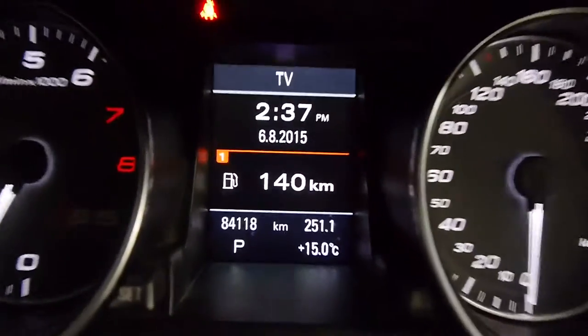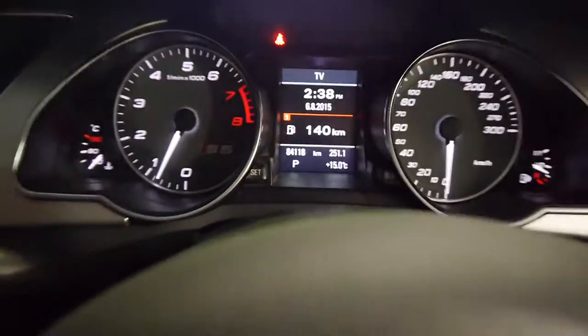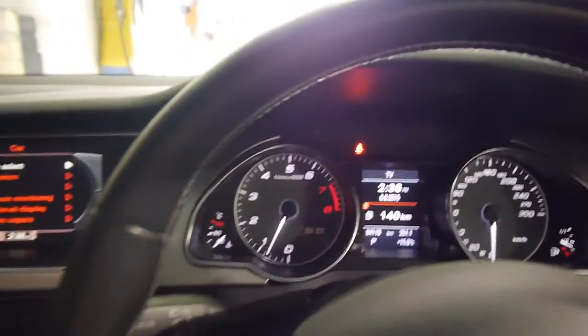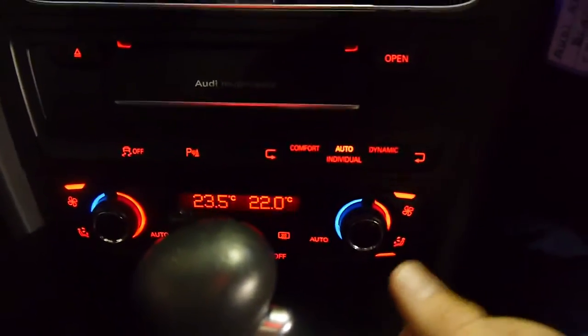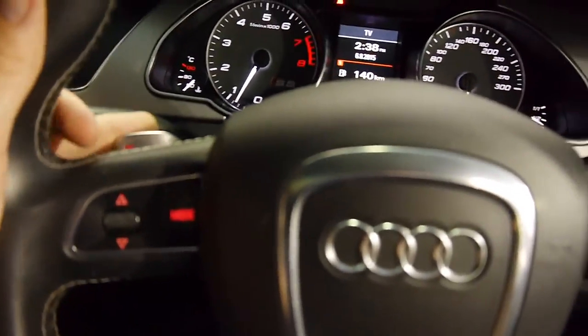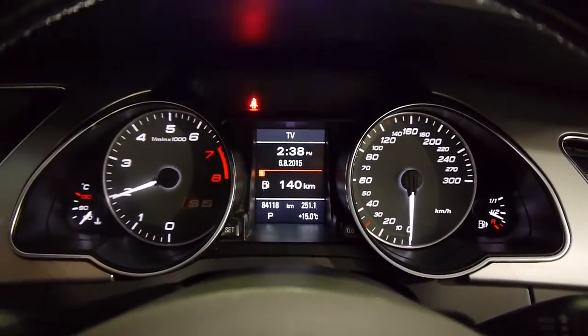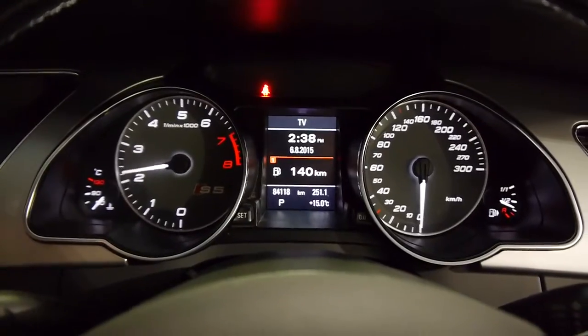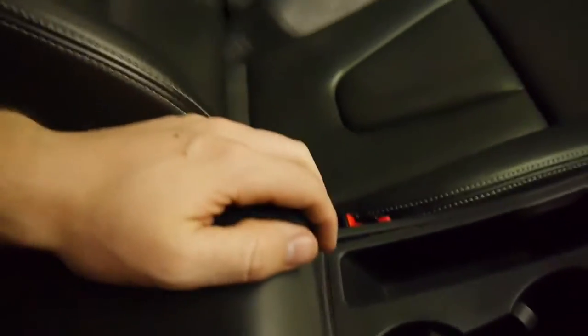As mentioned, it has traveled 84,000 documented kilometers since new, which is nothing for a German Audi saloon — especially with good maintenance logs like this car. You've got dual zone climate control, an MMI steering wheel with sports shifters and paddle shift. I'll give it a bit of a rev — it sounds really throaty for a V6. Cup holders and storage space galore.